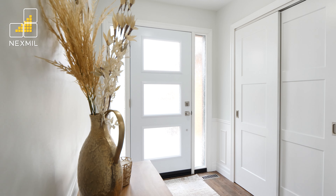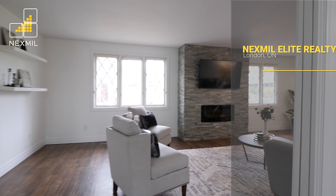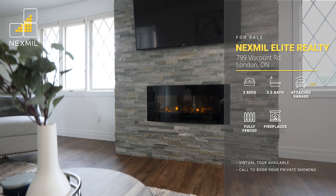Open the door to your expansive main floor. The oversized living room offers incredible natural light, updated flooring throughout, and a cozy fireplace.